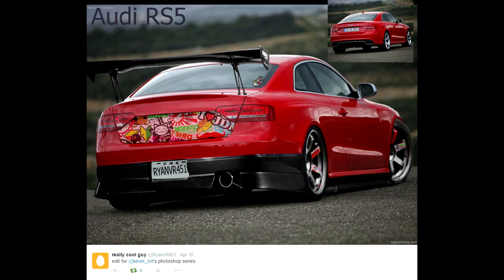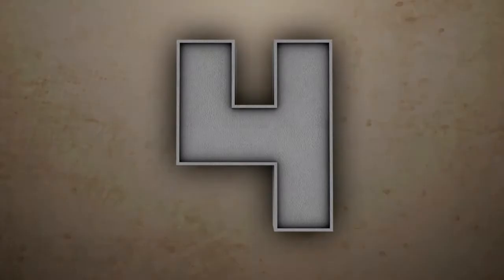This is from RyanVR451 — absolutely cool edit to be fair. I just like the effort put in, I like the fact that there's a lot of parts done to it, like there's a lot done to it.